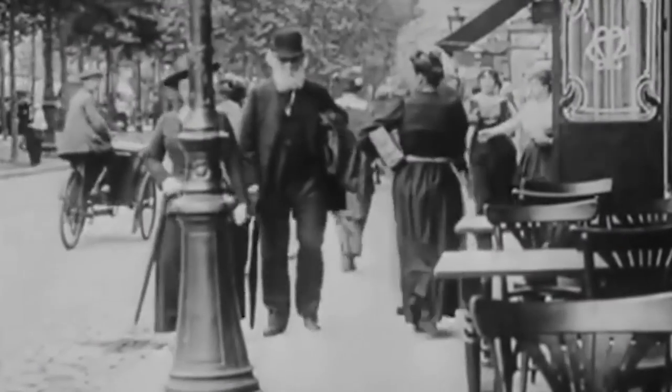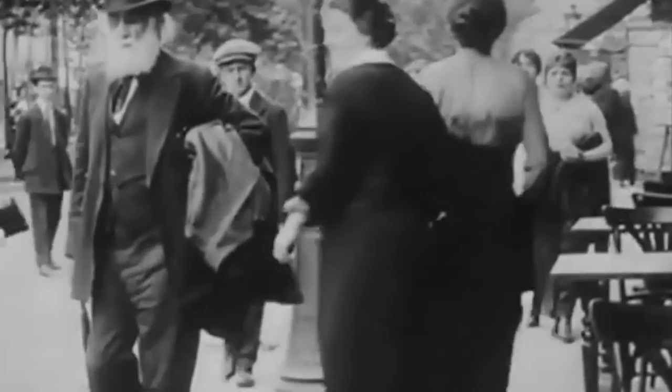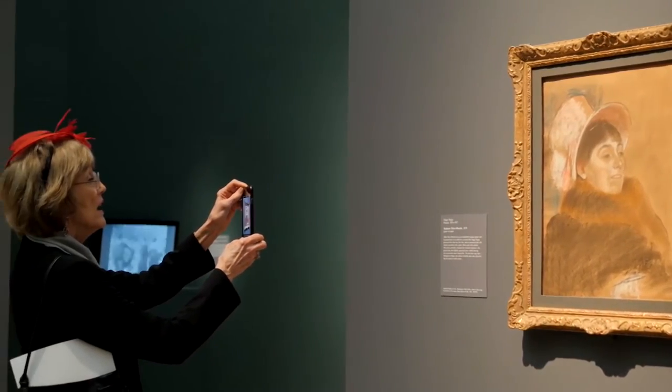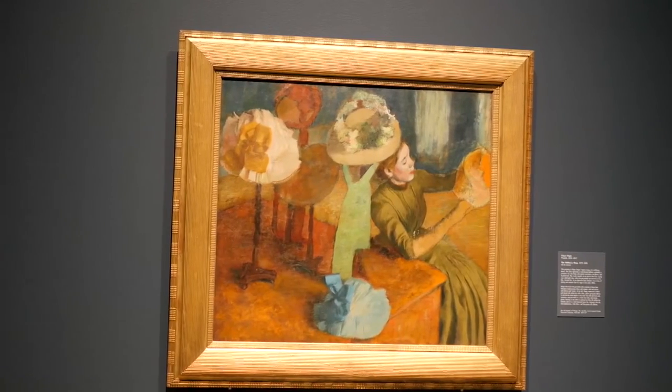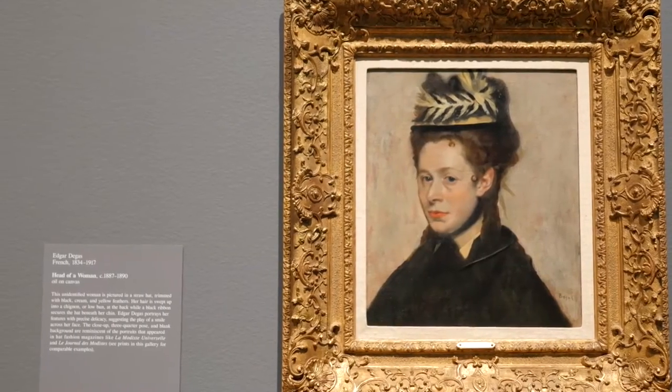Degas travelled to America in the early 1870s. He had relatives who lived there and he had quite a global perspective. That wider interest underpinned his interest in representing hat materials, and you can relate the interest in plumage in particular into a wider interest he has in representing trade, and particularly global trade.